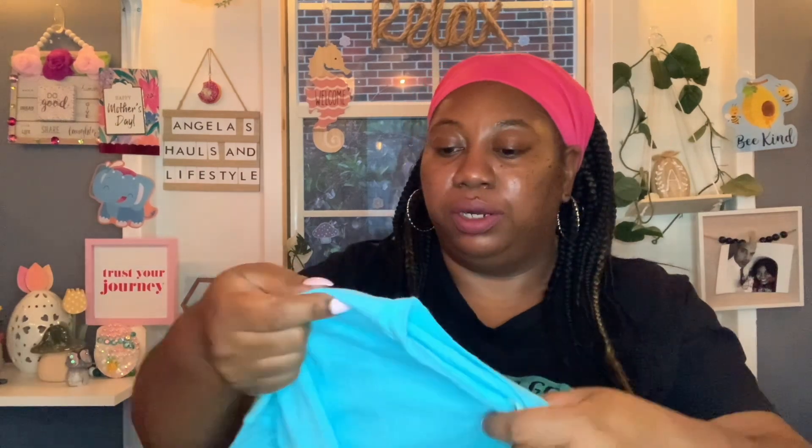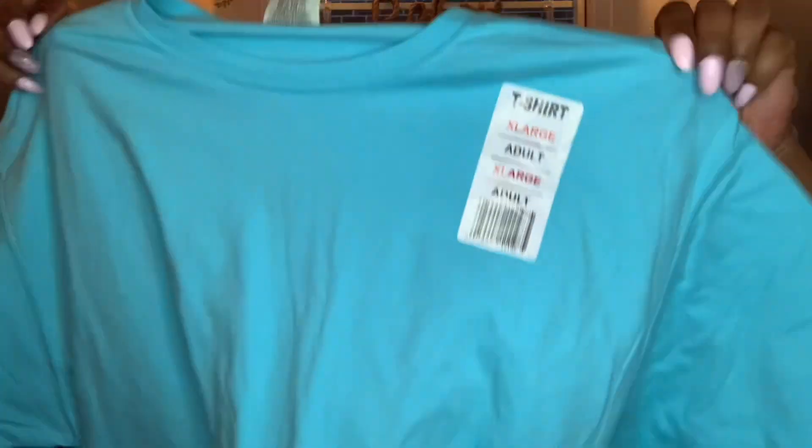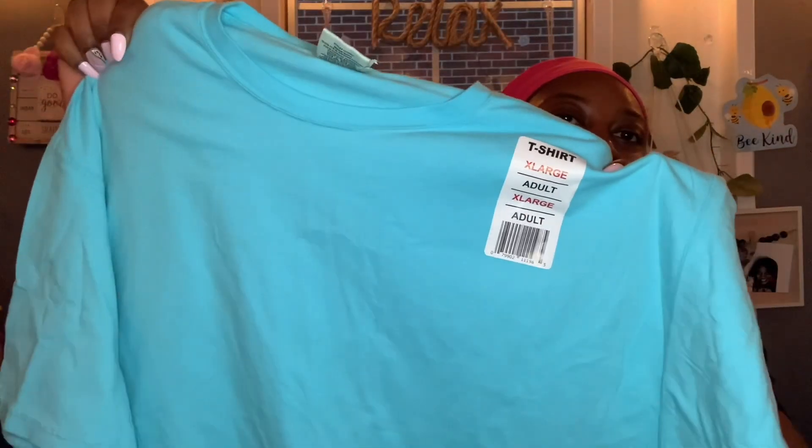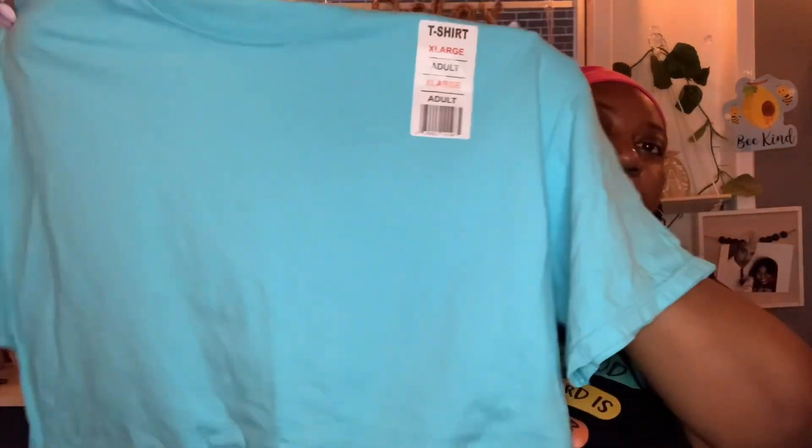I picked up a t-shirt. My local Dollar Tree restocked the t-shirts — they had tons of them. This one is by Comfort Wash from the makers of Hanes. I got it in extra large because I love the color. I'm thinking about adding one of those little iron-on patches I have somewhere. I love the color of this shirt — it's really pretty.